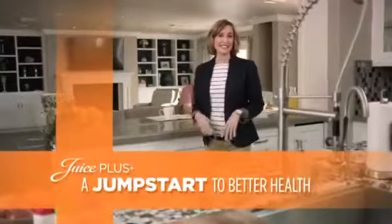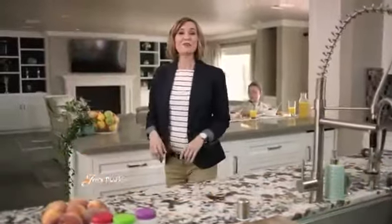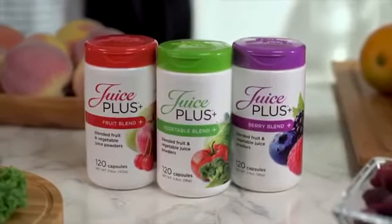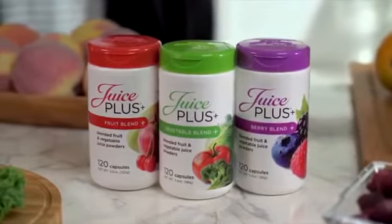When it comes to our health, diet is at the center of everything. And fruits and vegetables need to be at the center of our diets. I'm here today to tell you more about Juice Plus — whole food-based fruit and vegetable capsules that have given thousands of people a jumpstart to better diets and better health.